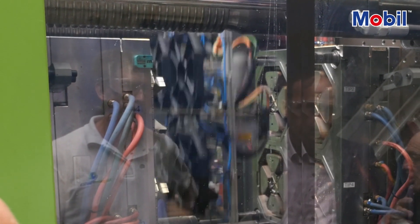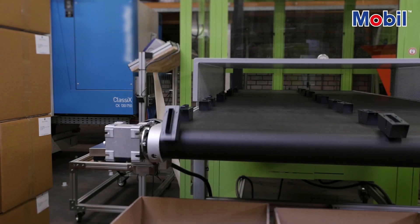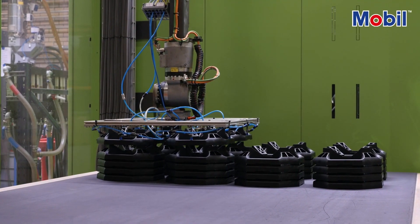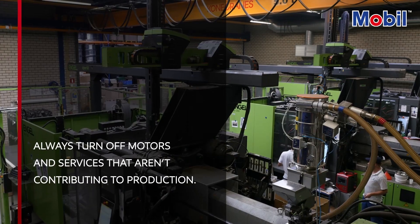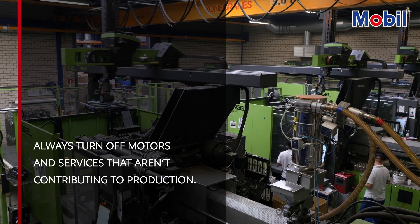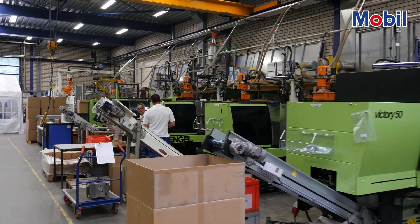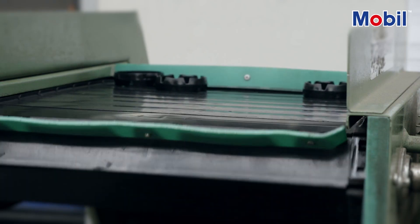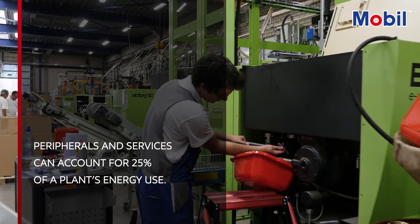We also need to ensure that the machine is the right size for the job. This sounds obvious, but it's important that we cover every process variable. We also look at the ancillaries and services. You'd be surprised how much energy can be saved just by making sure that you turn off any motor or service that isn't actually contributing to production. Many of the main areas for potential energy savings lie beyond the main moulding machine. Peripherals and services, for example, can account for up to 25% of the energy used.